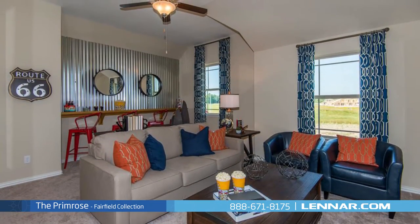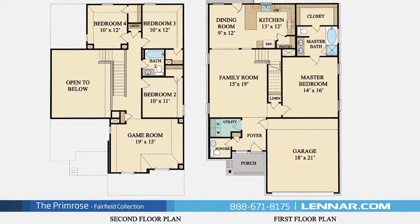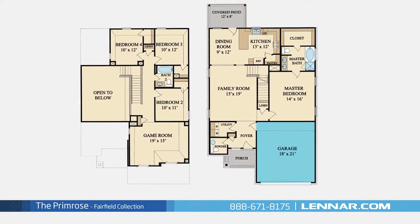This incredible new home also features a spacious upstairs game room, as well as a walk-in utility room, plenty of extra storage, and a two-car garage.